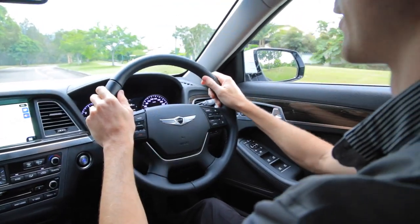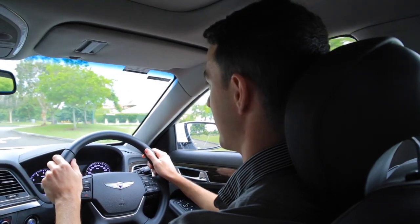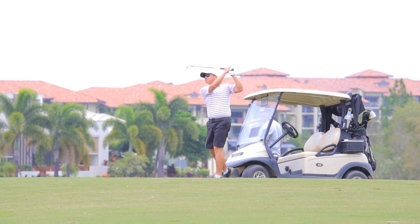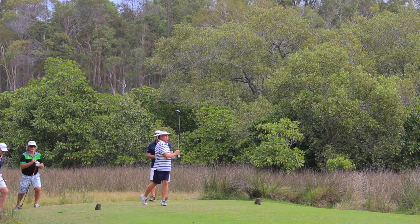But before we take Pelican Waters Director of Golf Jacob Harris for a ride in the Genesis, let's take a look at which Pelican Waters members are making a name for themselves in the Genesis Golf Link Cup.